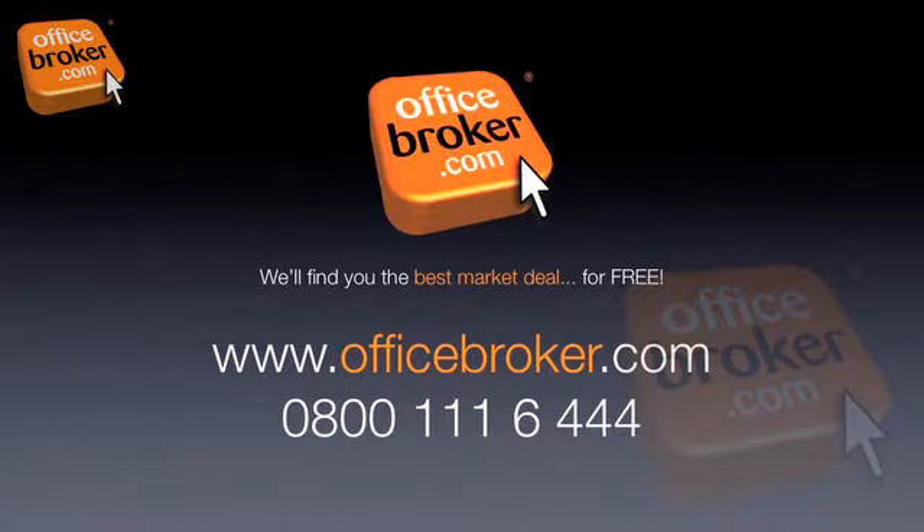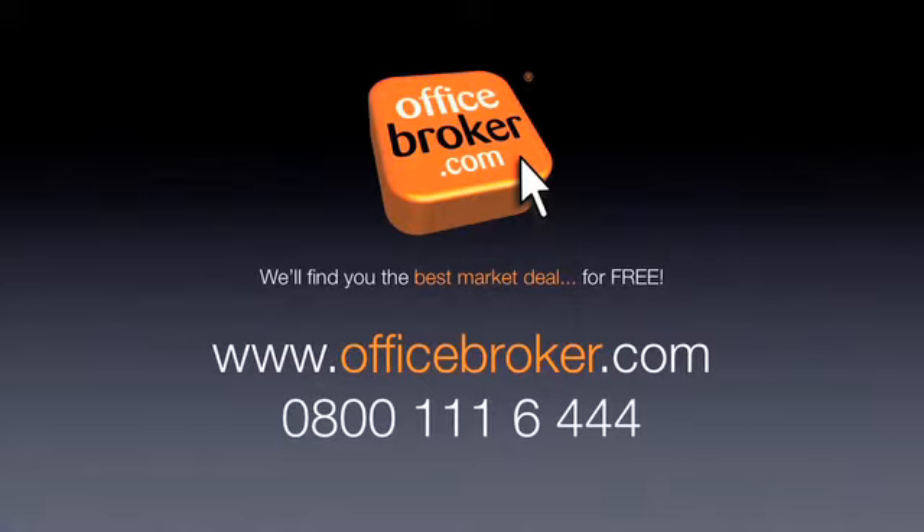OfficeBroker.com can help your business get the best deal on an office within this building on Silver Fox Way, Newcastle. For more information, call us free on 0800 111 6444 or follow the link in the description.